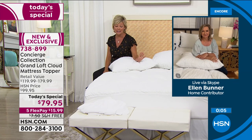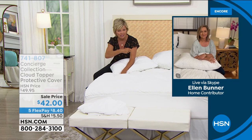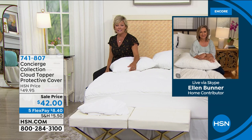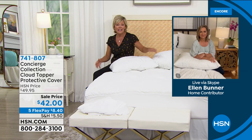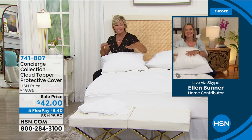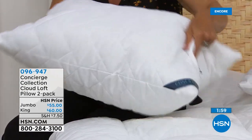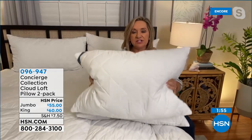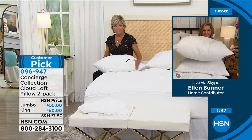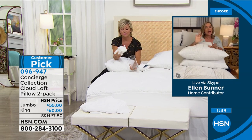The today's special item is 738-899, with over 2,000 sold. The topper protector is a great way to make cleaning easier — item 741-807. The pillows have also been extremely popular. They feature the same puffball fill and beautiful soft brushed microfiber on the outside, machine washable and tumble dry. They're jumbo and supportive but not stiff and not heavy, with the same quilted cover as the topper.